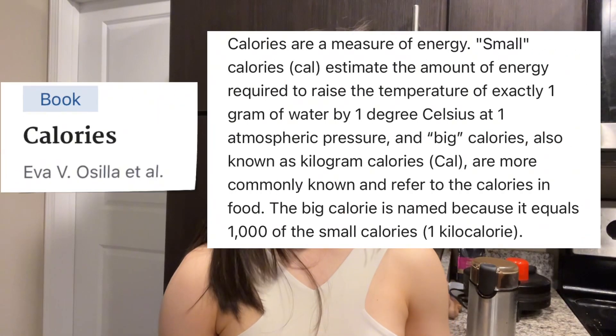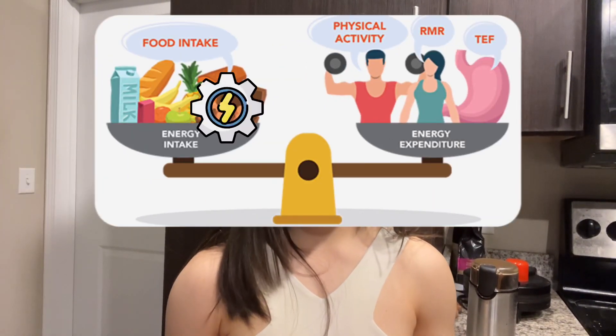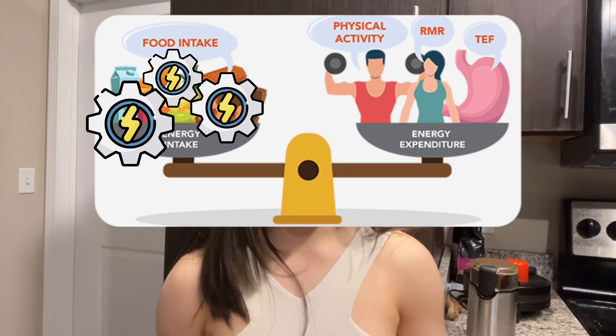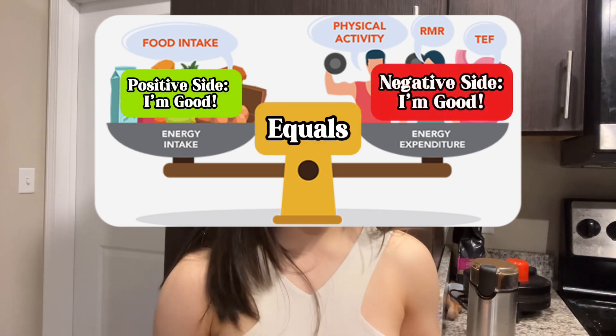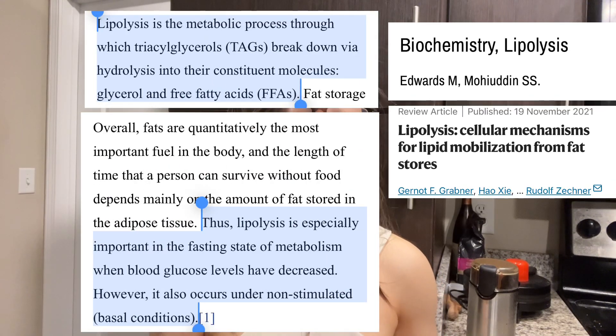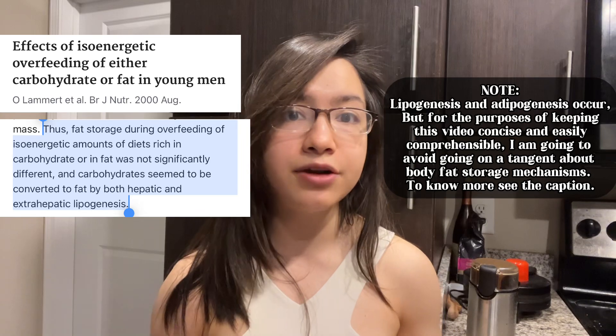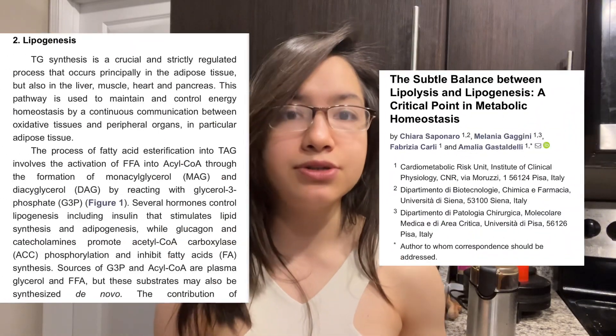Before we dive in, I'd like to define some key concepts. Calories are defined as a unit of energy equivalent to the heat energy needed to raise the temperature of 1 gram of water by 1 degree Celsius. So calories are units of energy. When you eat enough calories to maintain your current body, your body will not be stimulated to break down fat storage for energy — a process known as lipolysis — nor will it be triggered to store that energy as fat, a process known as lipogenesis.